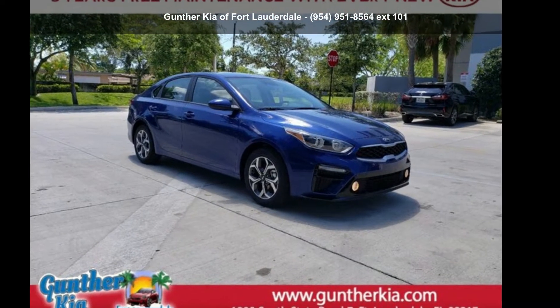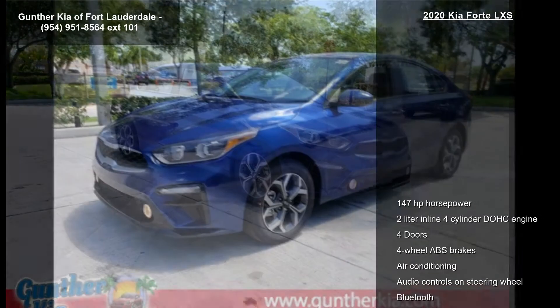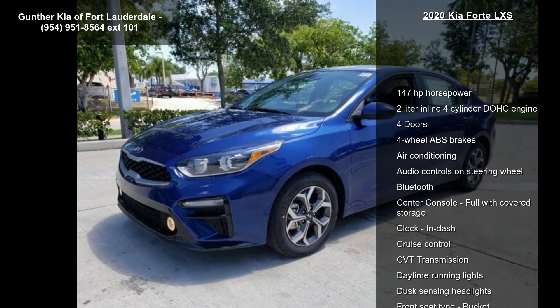Presenting the Kia 2020 Forte XS. If you are looking for a first-rate auto, this one could be yours today.